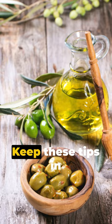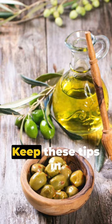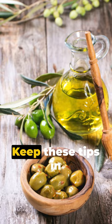Remember, your kitchen deserves the best. Don't let a fake fool you. Keep these tips in mind and choose wisely. Until next time, happy cooking!